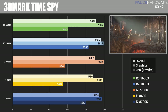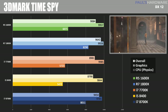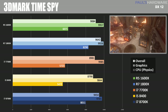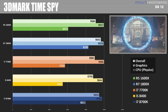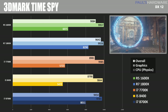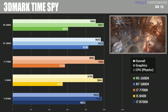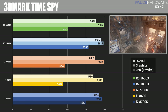Moving on to 3DMark Time Spy, a similar test to 3DMark Fire Strike Ultra except it's DirectX 12 instead of DirectX 11. The scores are all kind of similar here, in the same general ballpark, although we do seem to have an advantage when we have more cores and more threads, because the 8700K and 1800X are both leading the pack. You might notice when you look at graphics the scores are very similar, indicating the CPU doesn't really have much effect on the GPU's performance, but the CPU test does give the 1800X the lead once again.